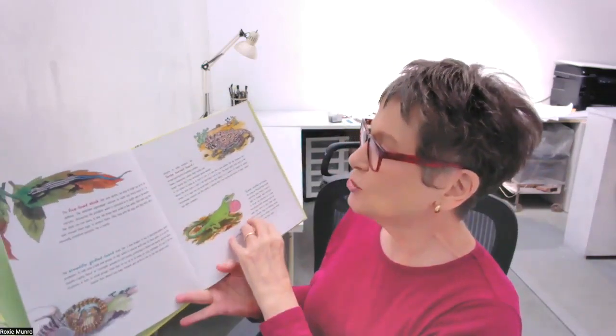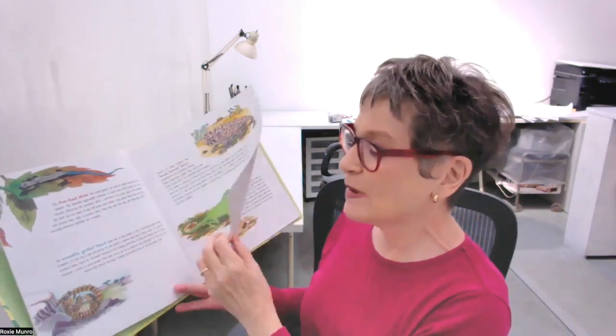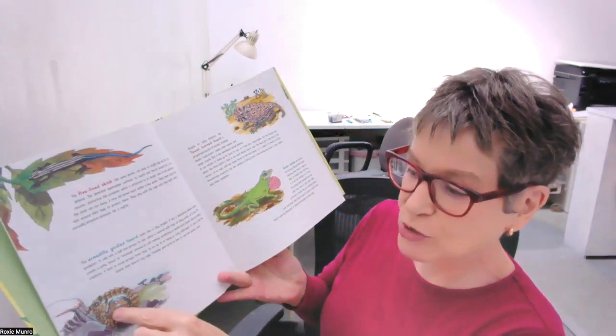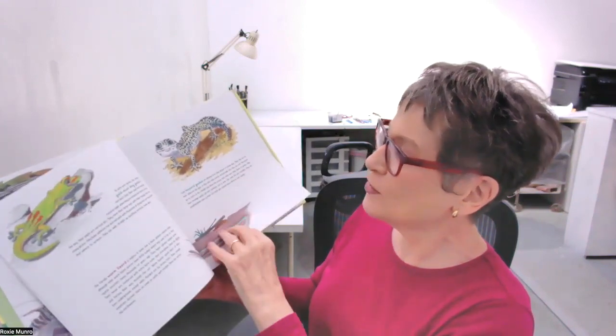Let's look at how this book is laid out. First we have the introduction. We start off with the small lizards and build up to big lizards. Here's the way the pages work — they all have fun facts about them. Here's a little armadillo girdled lizard that wraps its tail around itself to protect its soft tummy.